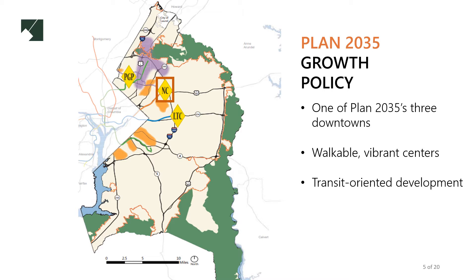The downtowns are areas best positioned to develop in the near term into vibrant, walkable, regional service centers. By concentrating public investment in targeted transit-oriented centers, the county can begin to mitigate the impacts of sprawled development patterns.